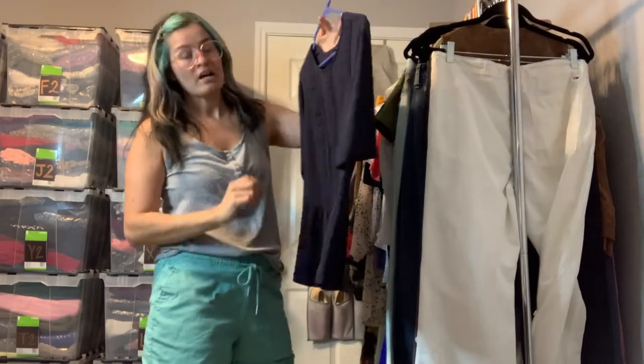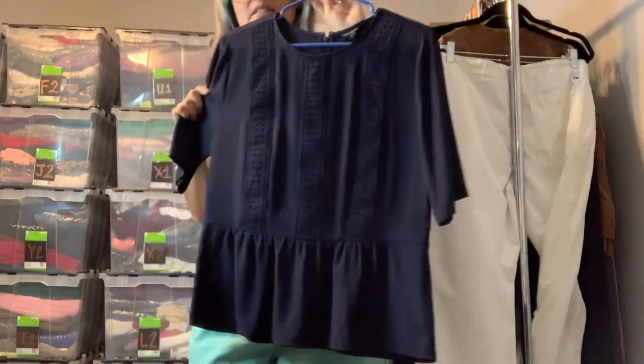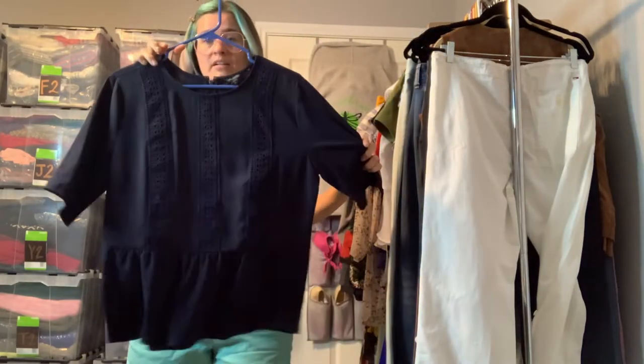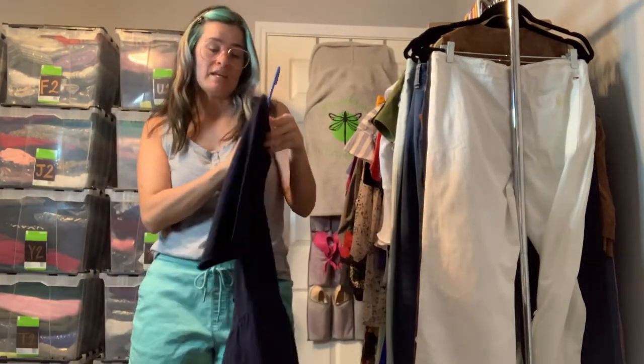This is an Ann Taylor top — a little peplum top in navy blue. As you can see, it has crochet lines down the front. It's just a really classic work shirt and it is a size medium. Can't go wrong with shirts like that — true closet staples.